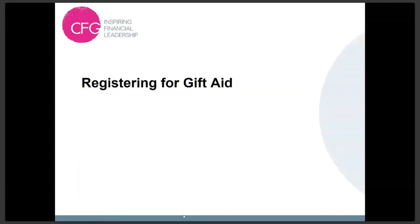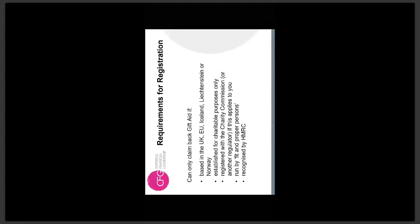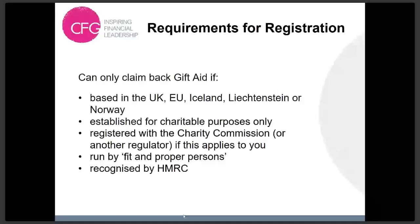Starting with registering for Gift Aid. You can only claim back Gift Aid if you're based in the UK. Being established for charitable purposes only is one of the requirements. The key point about registering with the Charity Commission is that very small organisations — for example a PTA with a turnover of less than £5,000 — aren't required to be registered with the Charity Commission, as long as they're recognised by HMRC. The key thing is being recognised by HMRC.